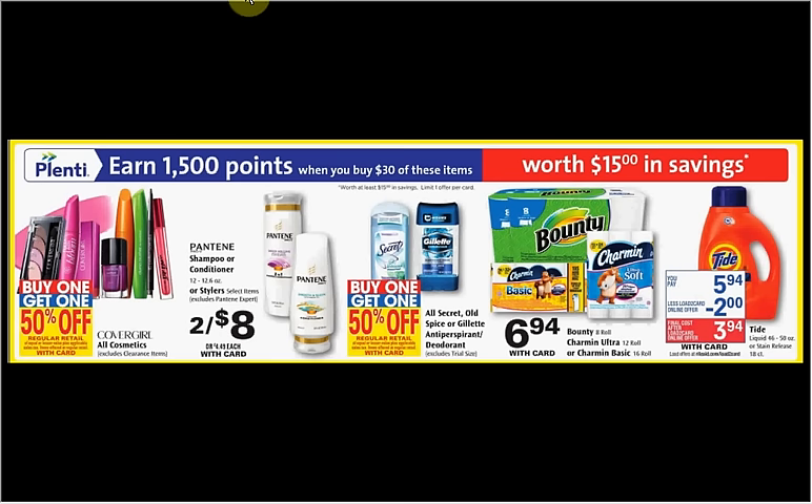If you get four of the Pantene stylers on sale two for $8 this week, and three of the Tide Liquid Laundry Detergent on sale for $5.94 this week, use four of the $1.50 off coupons for the styler found in your Procter & Gamble newspaper insert of November 1st and three of the dollar-off coupons for Tide found at coupons.com. You'll pay $24.82 out of pocket, get the $15 back, and it'll be like getting each item for $1.40.